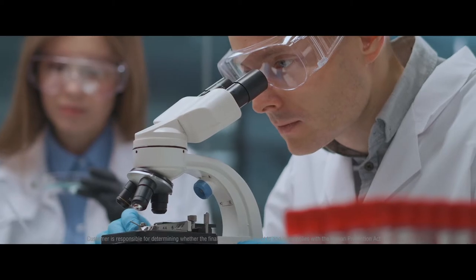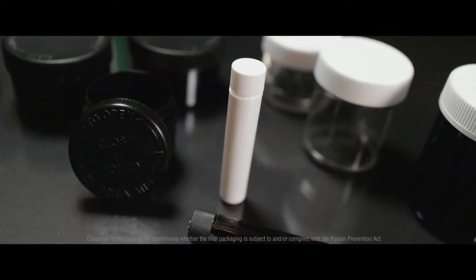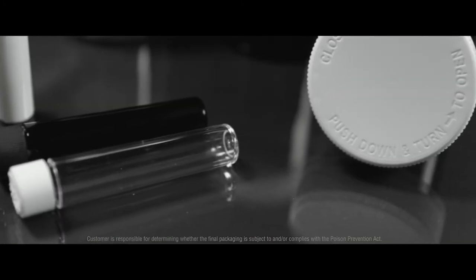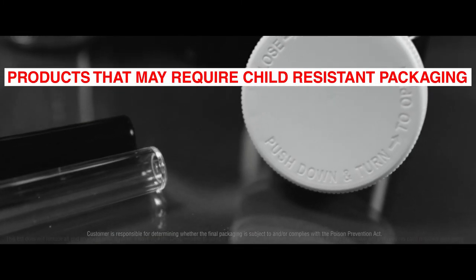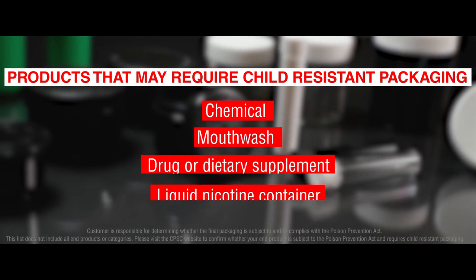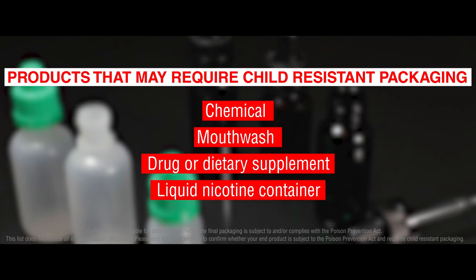There are testing firms that can administer these tests according to the Consumer Product Safety Commission's guidelines. There are many substances that require child-resistant packaging in the U.S. Your end product may require child-resistant packaging if it is a chemical, mouthwash, drug or dietary supplement, or liquid nicotine container.